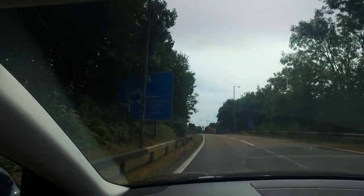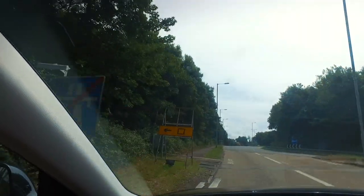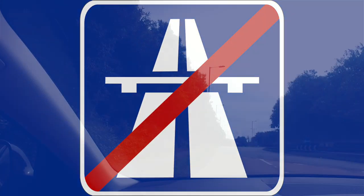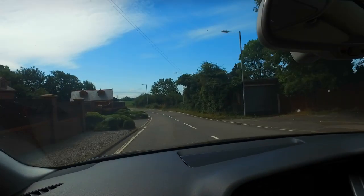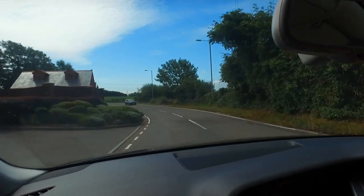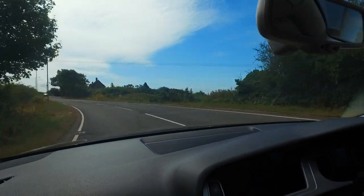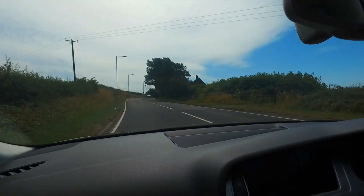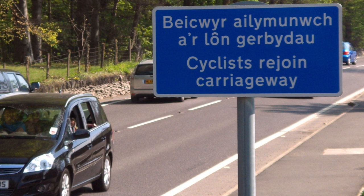The blue signs indicate the motorway is ending. If you're wondering what the strange words are on the signs, as mentioned we are in Wales, and lots of the signs are bilingual — you get a mixture of English and Welsh side by side.